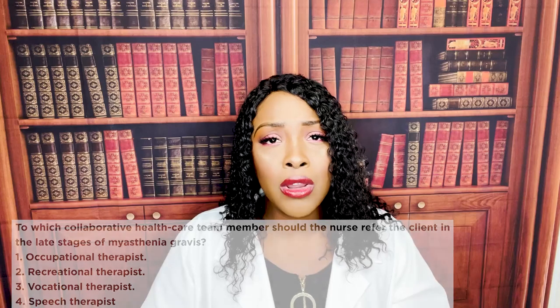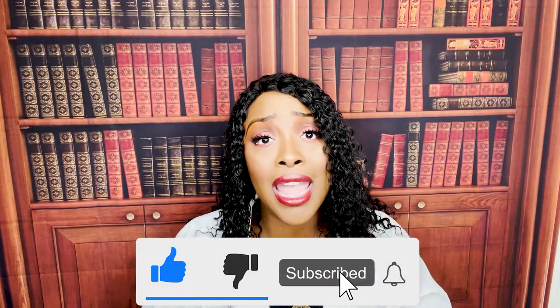I hope you found this video helpful and that it cleared up the differences between myasthenia gravis, Guillain-Barré, and multiple sclerosis. If there's anything you'd like me to cover, leave a comment below. Don't forget my podcasts and audio lessons are available at nexusnursinginstitute.com, and I'm on TikTok and Instagram at Nexus Nursing. Please support this channel by liking, subscribing, and sharing with your friends. Thank you so much, and I'll see you on the next video.